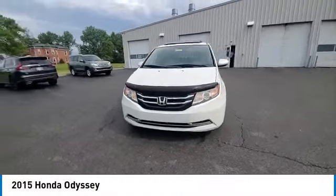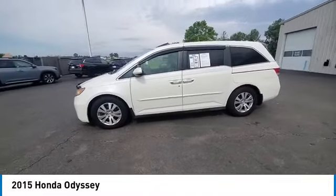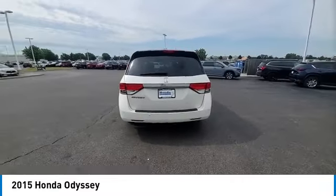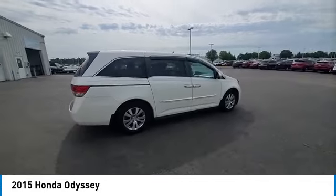Stop by and take a look at the 2015 Odyssey. The Honda Odyssey is a showcase of distinguished style, captivating technology, and advanced safety features — a must for all families. This vehicle has less than 100,000 miles.